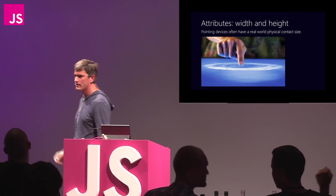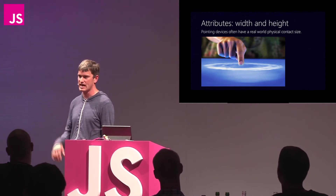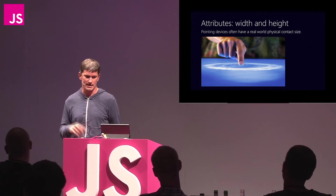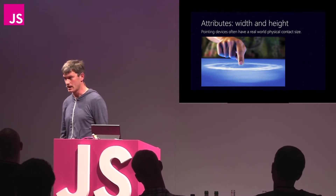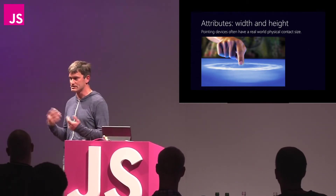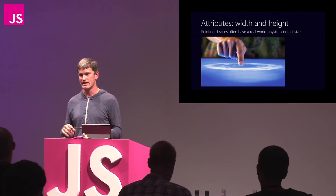Working through them one by one: width and height provide you with the recognition that in the real world, many pointing devices have a real physical size. The canonical example is your finger - your finger can have a small contact area if you're using your fingernail, and obviously a larger one if you're pushing down very hard. This is passed through as a bounding box around the clientX and clientY, giving you some indication of how much of the pointer device is intersecting with the screen. This is a good way of doing things like finger painting applications where you want to take advantage of that intersection with the screen.